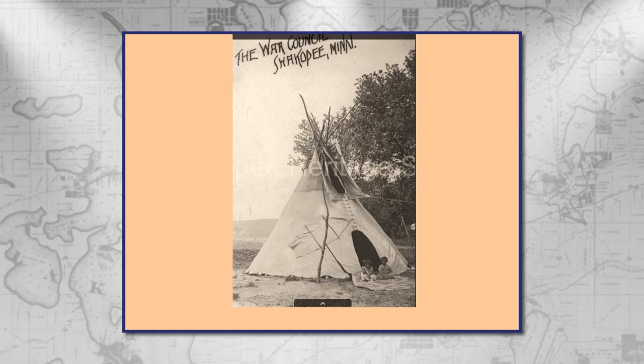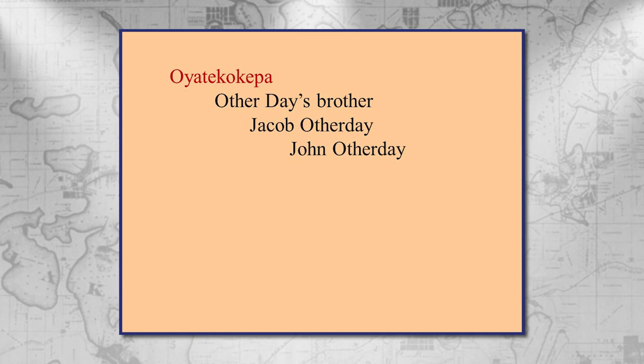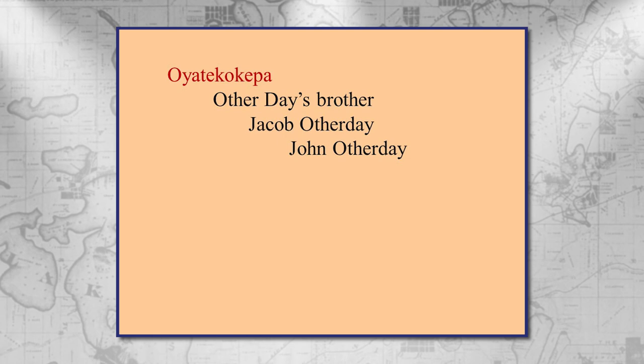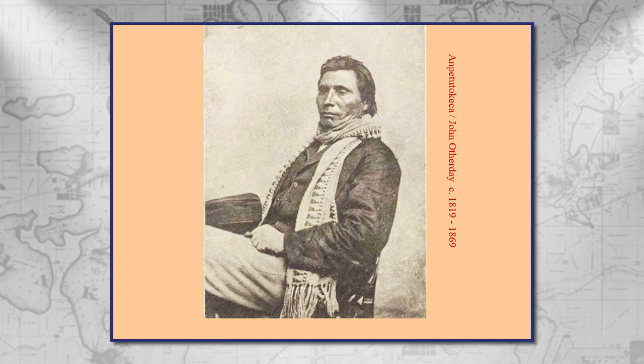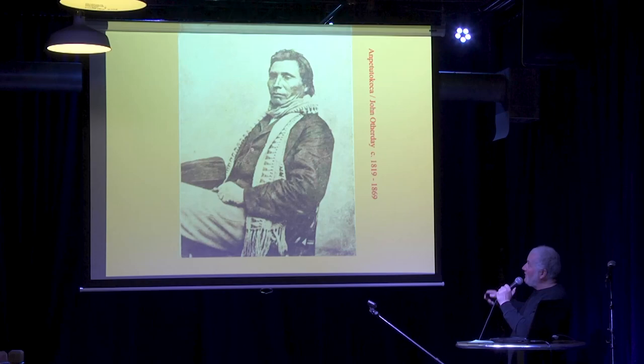Otherday's brother was Jacob. Here's his Dakota name at the top — Oyate Kokepa — and he called himself that. He called himself Otherday's brother in unofficial documents, and he also called himself Jacob Otherday and was known as John Otherday. He and the people in the Eden Prairie colony came to the lake in the 1880s and were ricing — 50 Dakota people, that's a pretty sizable group. John Otherday and Jacob Otherday are often confused. This is a picture from the Scott County Historical Society labeled Jacob Otherday, but it's clearly John, his brother.